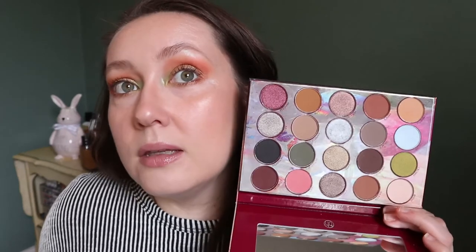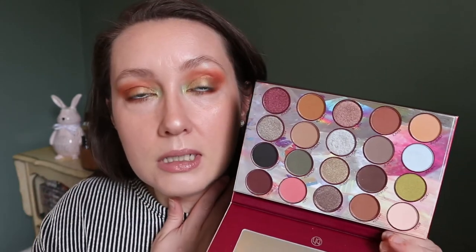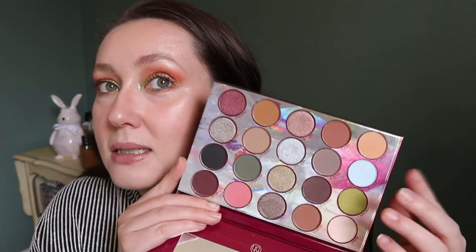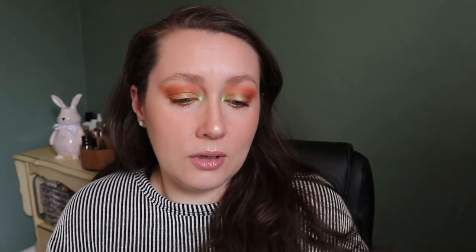This is a BH Cosmetics palette — I'm not sure if they still have this because I got it at Winners. It's called Royal Affair and has another very garden theme with greens and pinks, but with more depth. I did use this maybe once or twice and liked it. There are some strange color combinations — these three here look kind of weird together — but when you look at it as a whole it kind of makes sense.